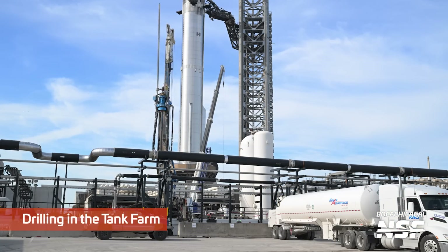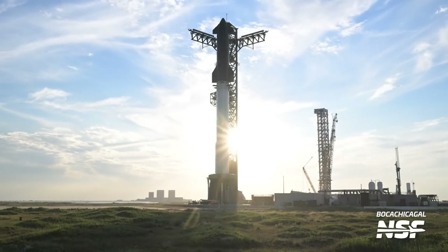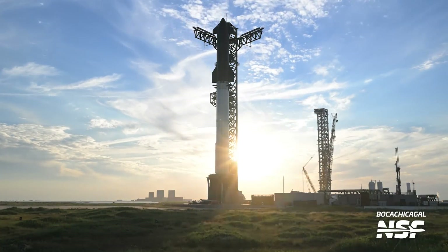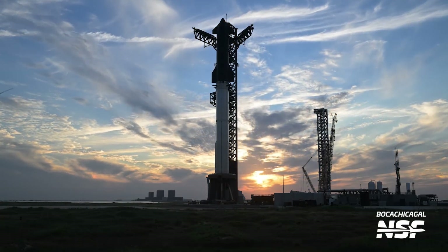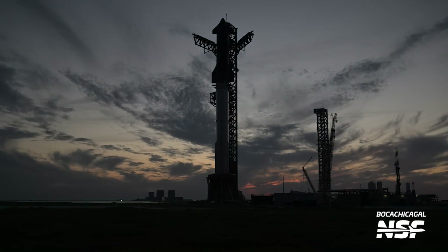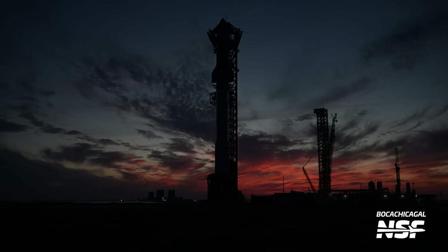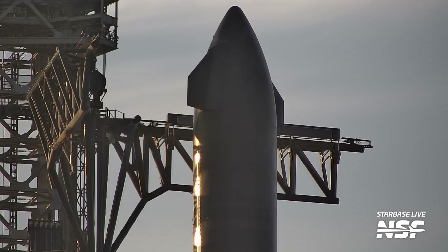Looks like that's a drilling rig drilling down over at the tank farm — maybe putting in some big pillars or piers or something like that. Look at the sunset from Mary here.